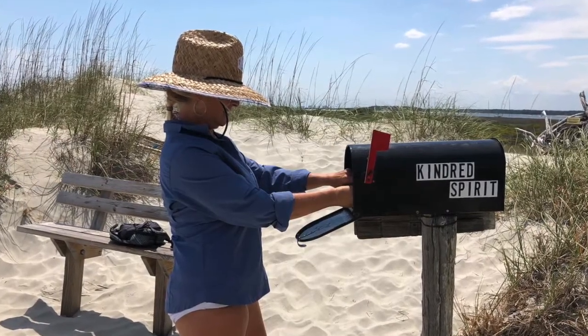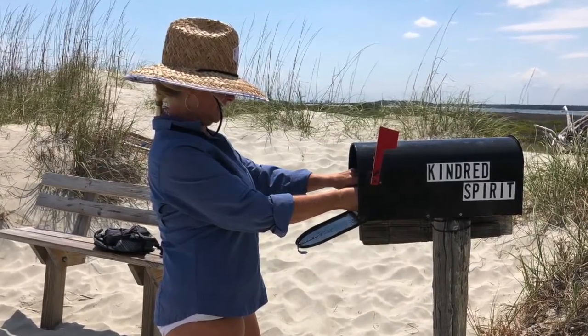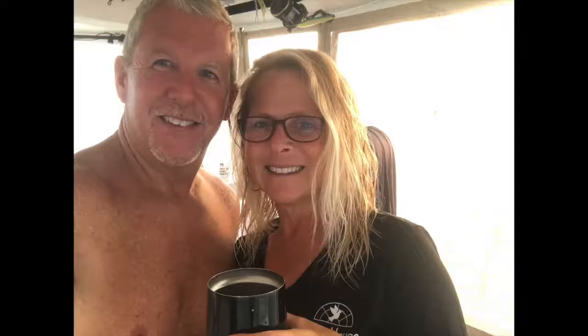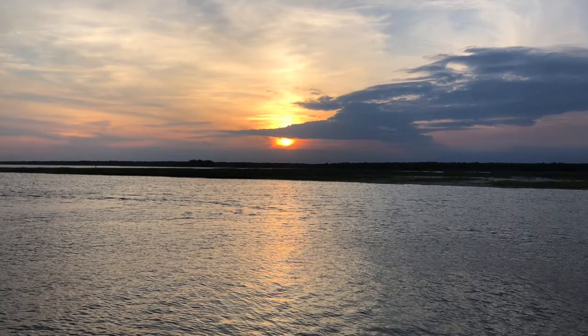I know I'm a sappy, sentimental romantic, but I just had to visit and leave my mail. Back to Journey to get ready for sunset cocktails and a beautiful view on our first night on Journey in North Carolina.